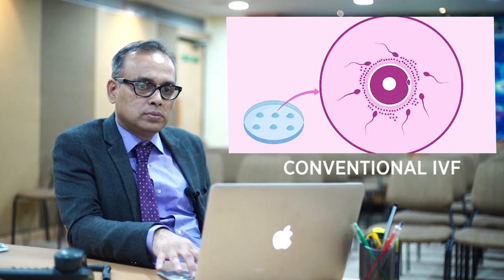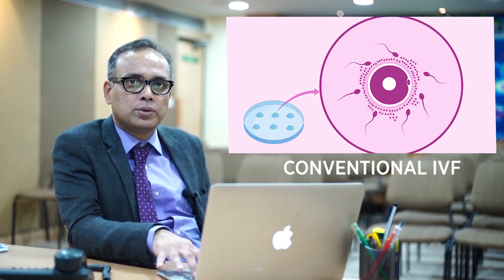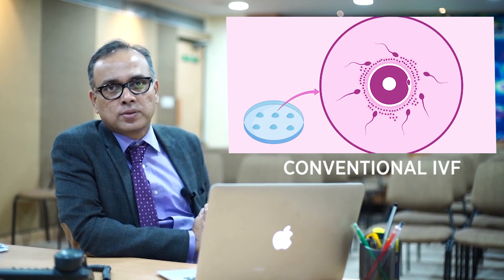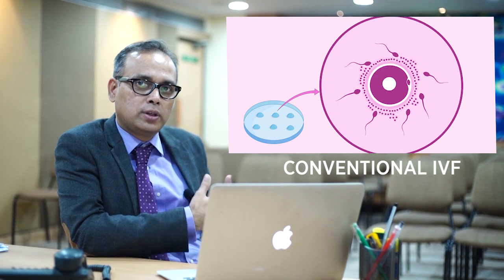Then we have conventional IVF, where we give a high dose of hormones depending upon your age and the number of eggs you have, and then we retrieve the eggs outside the body. The success rate of this procedure is approximately 30 to 40 percent.